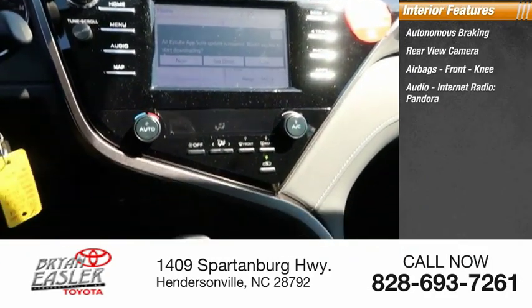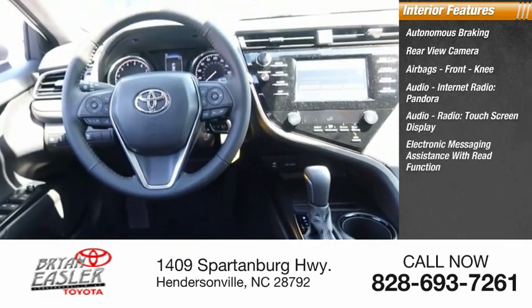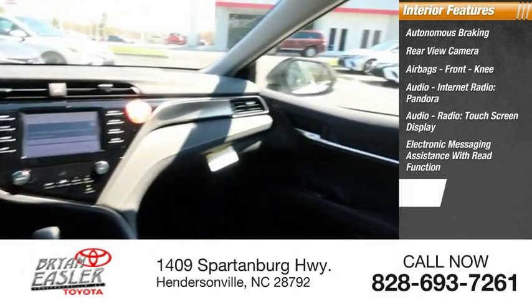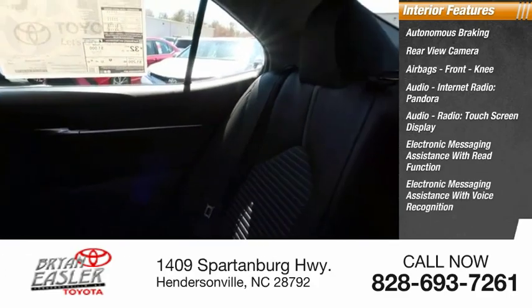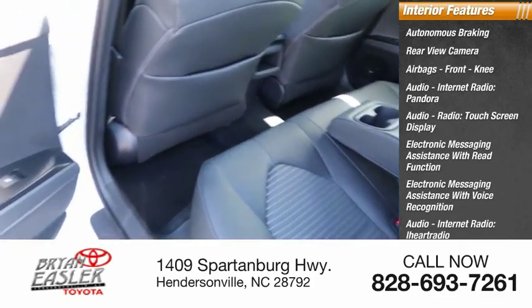Audio features include internet radio, Pandora, touchscreen display, electronic messaging assistance with read function, electronic messaging assistance with voice recognition, iHeart Radio, and Slacker.